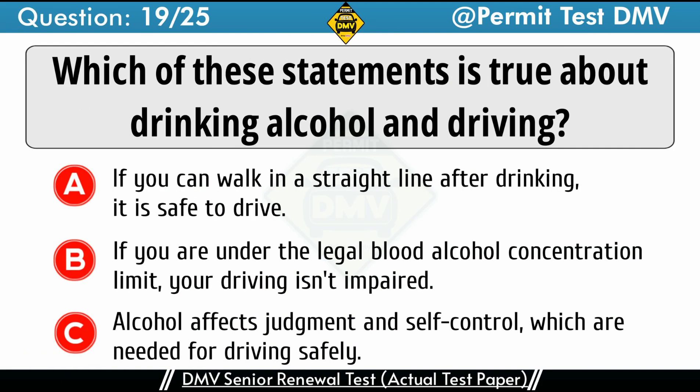Question 19: Which of these statements is true about drinking alcohol and driving? A. If you can walk in a straight line after drinking, it is safe to drive. B. If you are under the legal blood alcohol concentration limit, your driving isn't impaired. C. Alcohol affects judgment and self-control, which are needed for driving safely. The correct answer is C: Alcohol affects judgment and self-control, which are needed for driving safely. Being under the influence of alcohol affects your judgment. Good judgment is necessary to react appropriately to things that you see or hear while on the road. Even if you are below the legal blood alcohol limit, consuming any amount of alcohol is likely to affect your ability to drive safely.